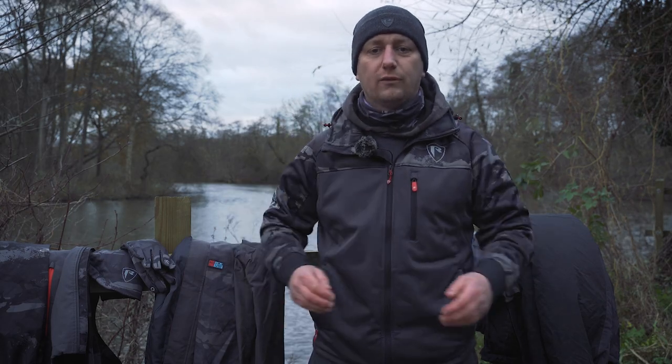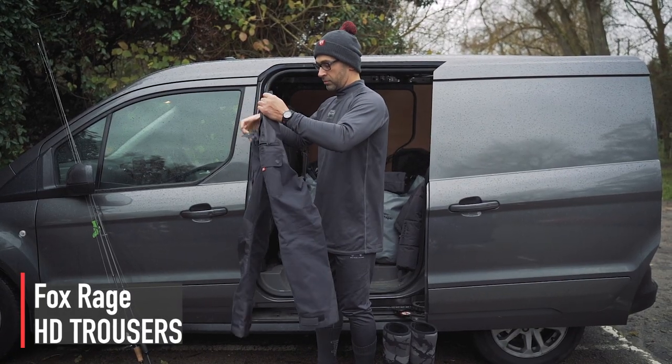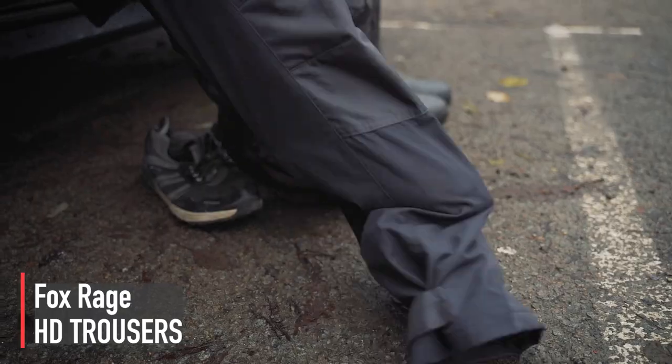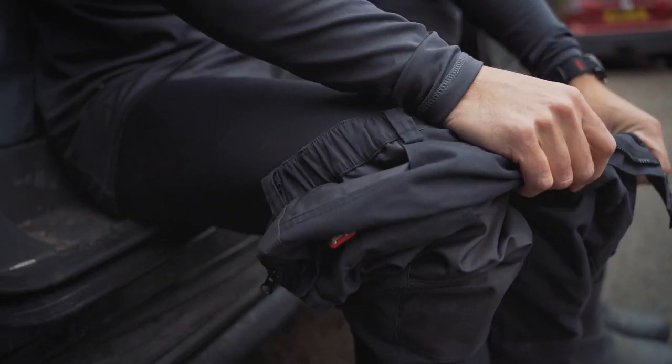When jogging bottoms aren't quite enough, we've got the HD trousers — really hard-wearing, nice trousers with lots of pockets for your phone, keys, and accessories. Just a really nice, hard-wearing pair of comfortable trousers.